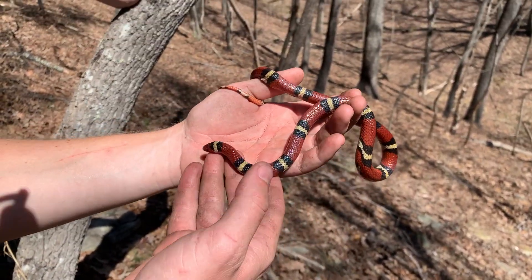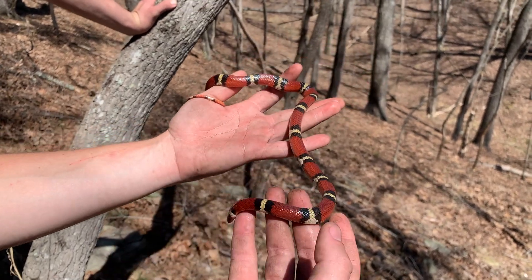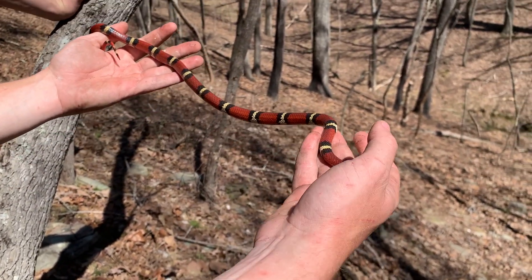Look at that thing, dude. It's so big — she's giant. And a super low band count too.